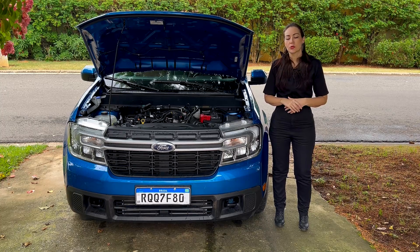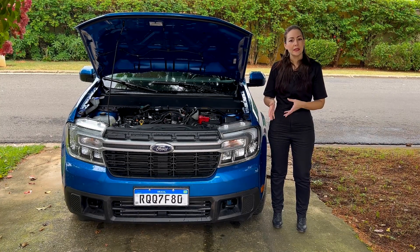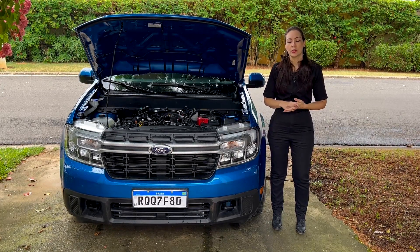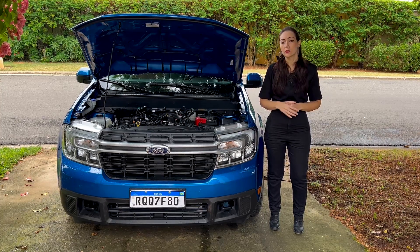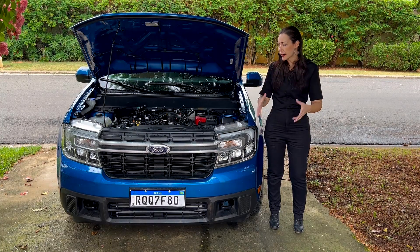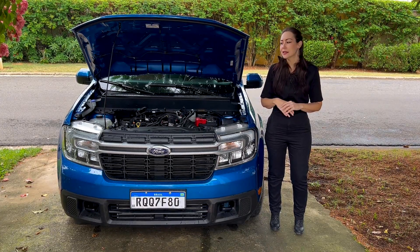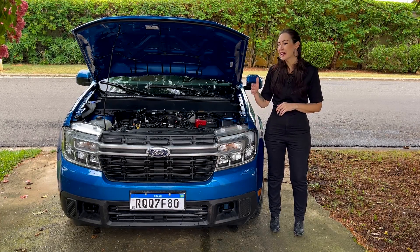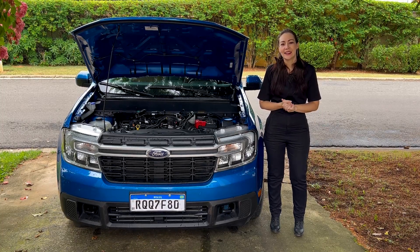O motor 2.0 tem 253 cavalos com 38,7 quilos de torque, traz duplo comando no cabeçote movimentados por corrente e a famosa injeção direta. Uma observação: como eu falei no vídeo do Jeep Commander, para todos os motores com injeção direta é importante sempre dar atenção à admissão — verificar a carbonização das válvulas e dos dutos de admissão por volta dos 60 mil quilômetros. No mais, é um motor muito potente. A relação motor e câmbio nesse carro é perfeita, o câmbio responde muito rápido, a arrancada é muito rápida. A Ford está de parabéns, a Maverick veio muito bem equipada.